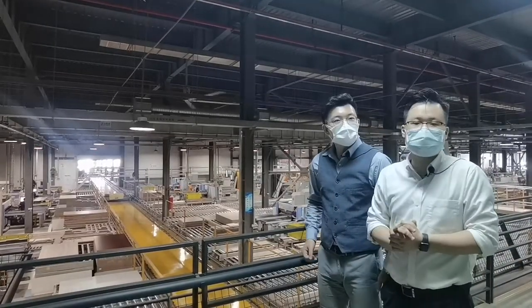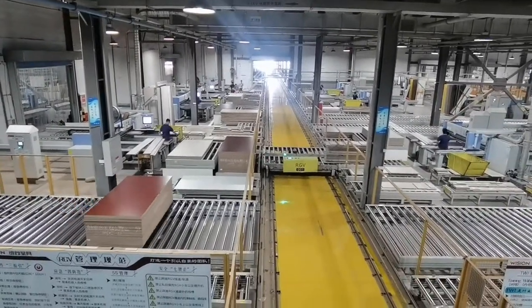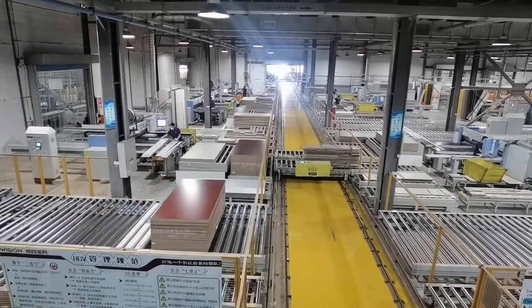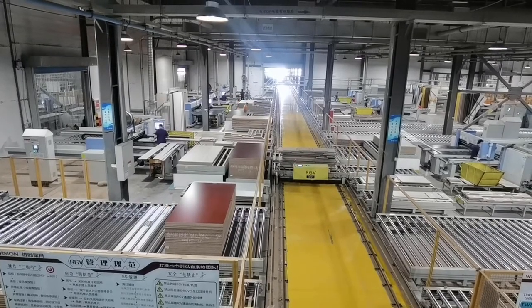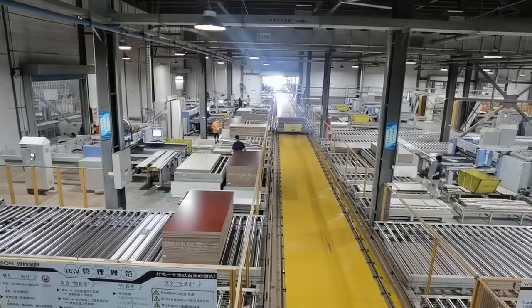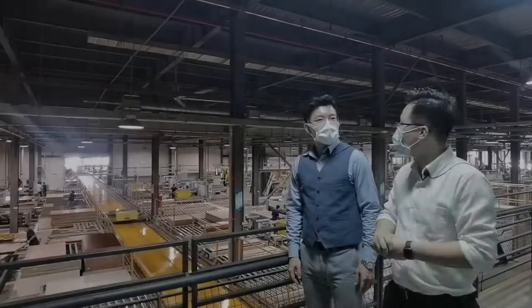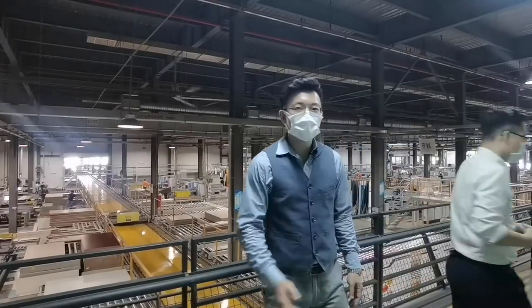This automatic vehicle is called the RGV, which stands for Rail Guided Vehicle. After the robot arm prepares the material, it can be automatically transported to the corresponding machine through this RGV cart for unloading. Let's now move to the next stage to see the cutting process.